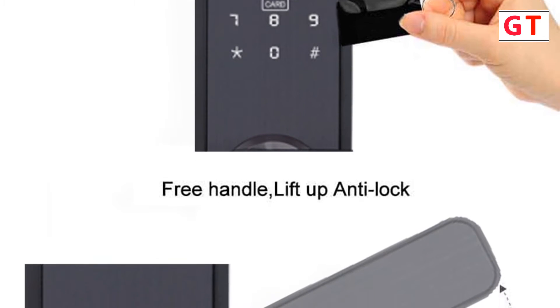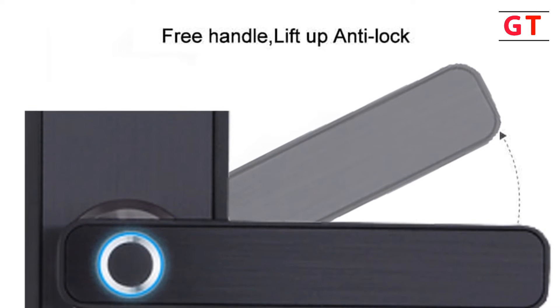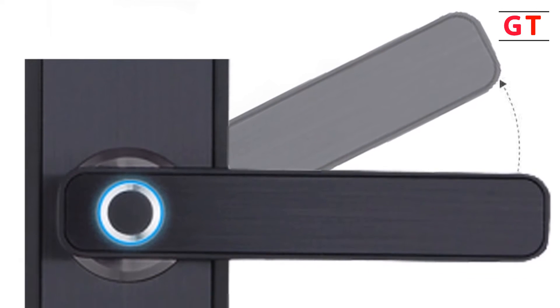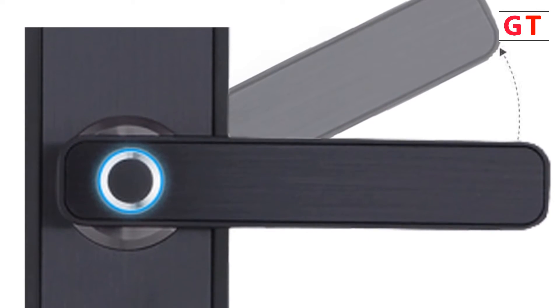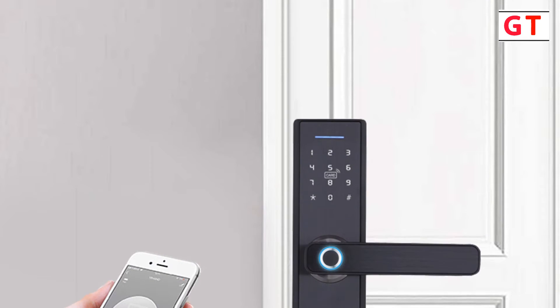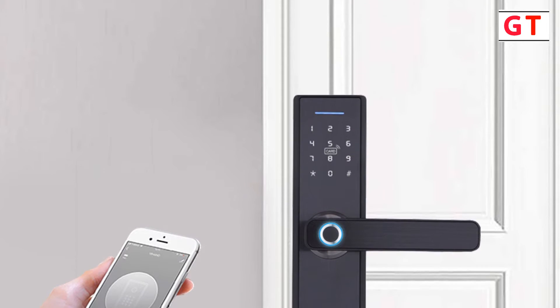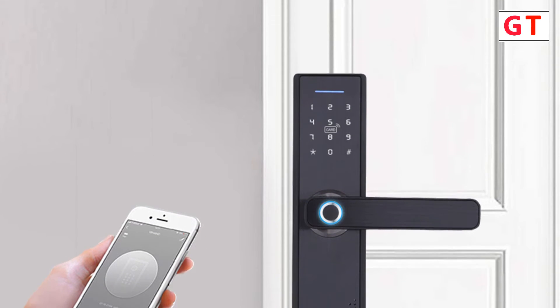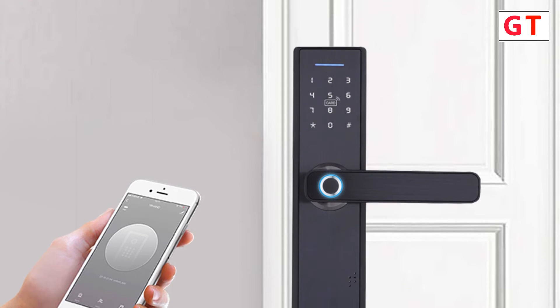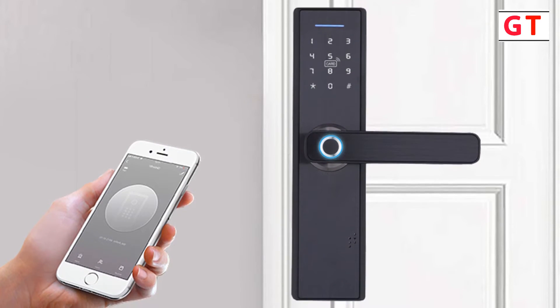The Tuya Wi-Fi smart fingerprint lock is suitable for metal doors, wooden doors, sliding doors, and bridge aluminum doors. The Tuya app has powerful functions with no need for a gateway to connect to Wi-Fi. Remotely unlock via the Tuya app — it can be unlocked even from abroad. The fingerprint head adopts living biometric identification technology imported from Germany, with a 0.3-second recognition speed. Tap your finger to turn it on.